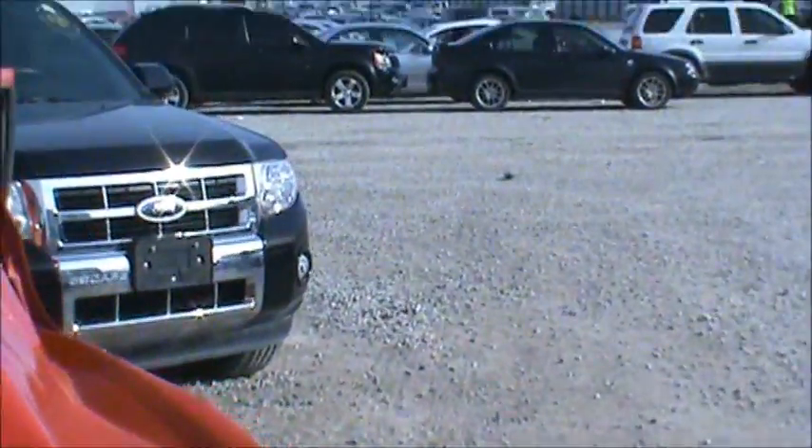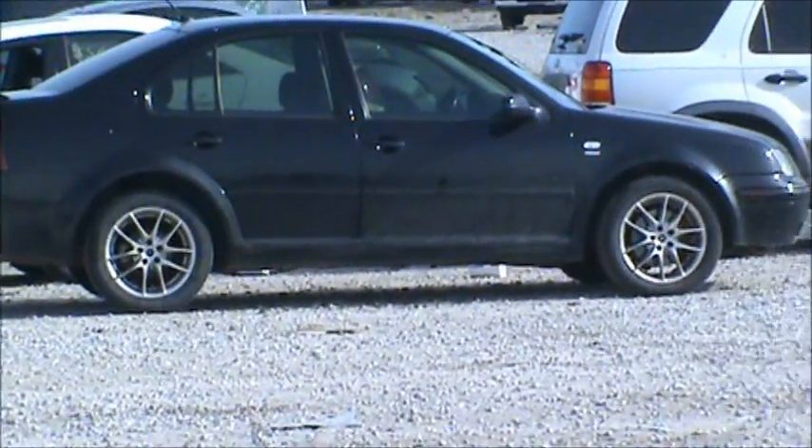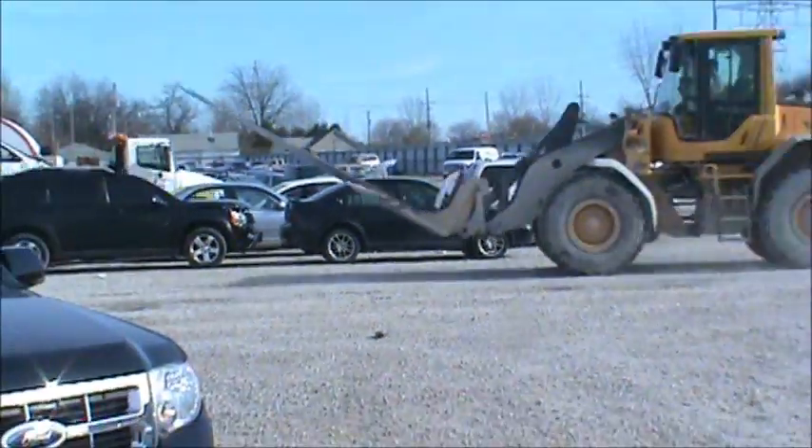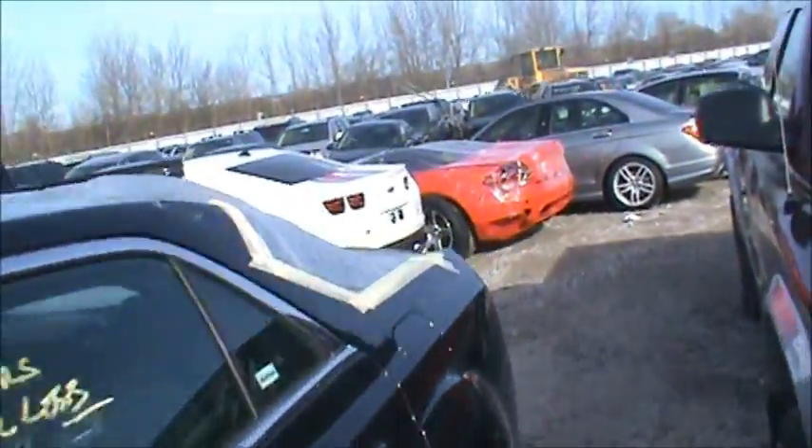This one looks real nice. She's got the nice rims on it. I wish I could go over there and take a look at it, but unfortunately I'm not allowed in that section here. So we're just over here looking at everything — all kinds of accidents and various states of repair.